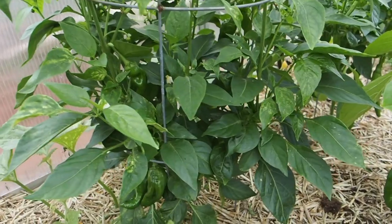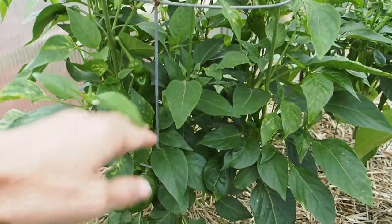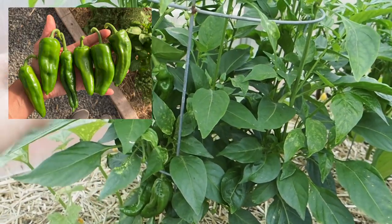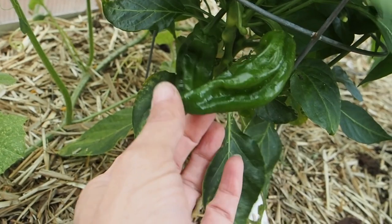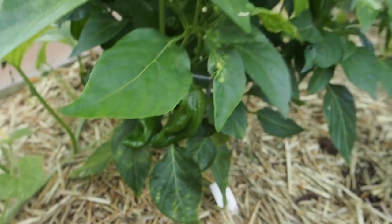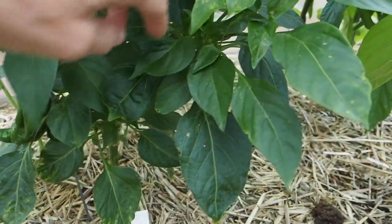We have the Padron pepper here. Most people harvest it while the peppers are still green, and I have actually harvested about eight pods off this one already. There might be some more that are about ready to pick. We put these on some pizza — it was really tasty. They weren't as spicy as I thought they would be, but they're still pretty good.